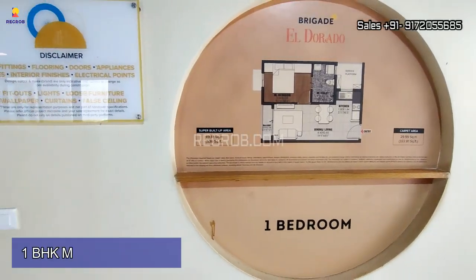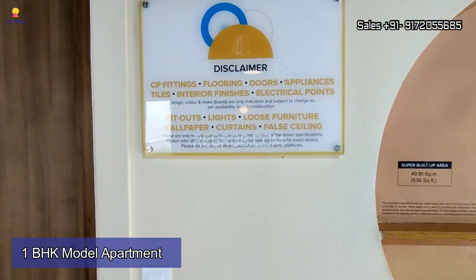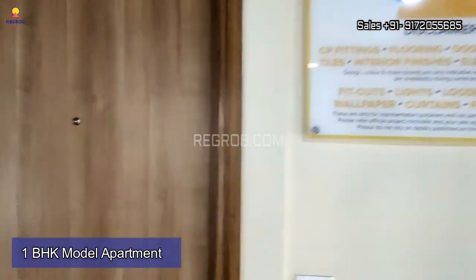Now I'm going to showcase a 1 BHK model apartment of Brigade Eldorado. Let's get started.